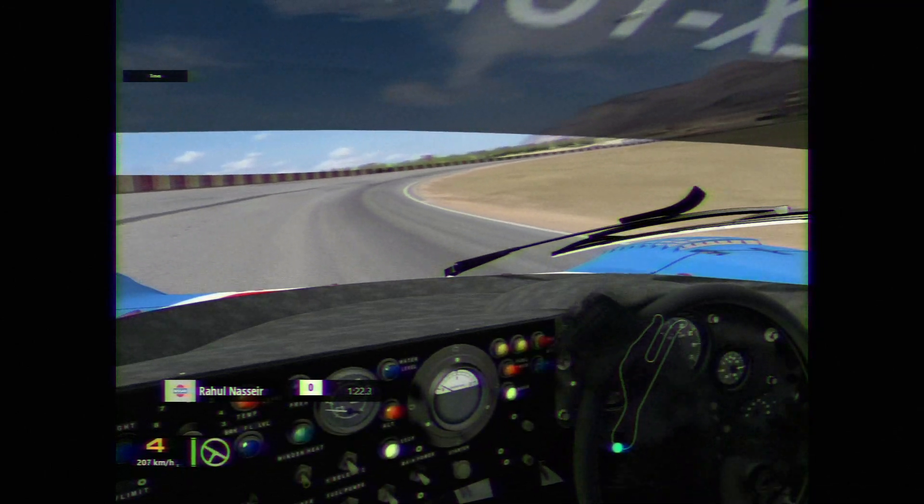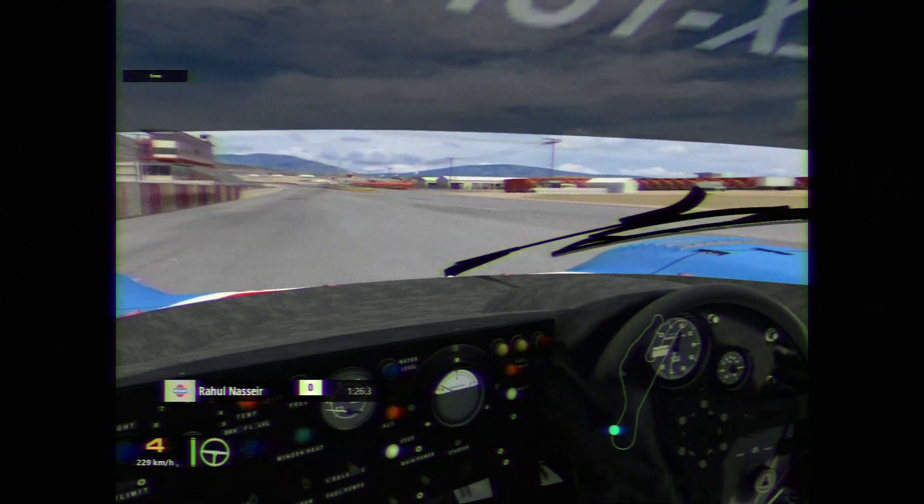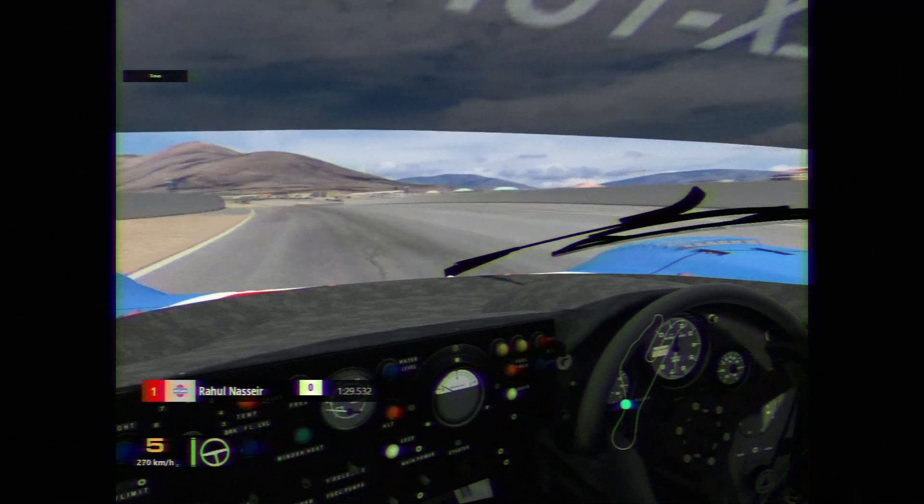Cannot make 300, but as we head on to the final corner, midway through the corner putting the power down, and across the line — that's going to be a time of 1 minute 29.532.